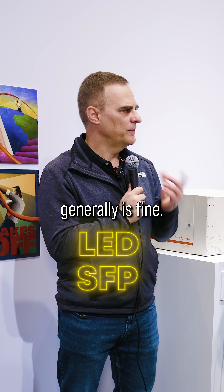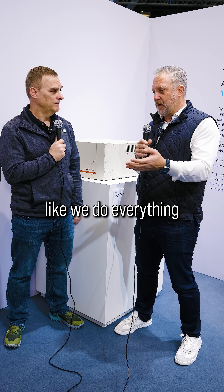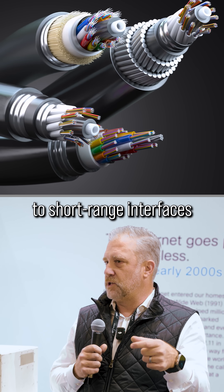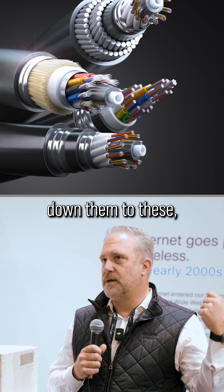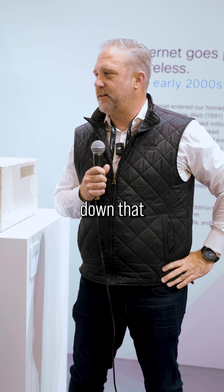An LED on an SFP is generally fine, but it's these high-powered lasers that are the problem. Everything from copper interfaces to short-reach interfaces — where you don't have to drive things with a lot of power — to long-haul Class 1 lasers where you could shoot things thousands of kilometers down that fiber optic cable.